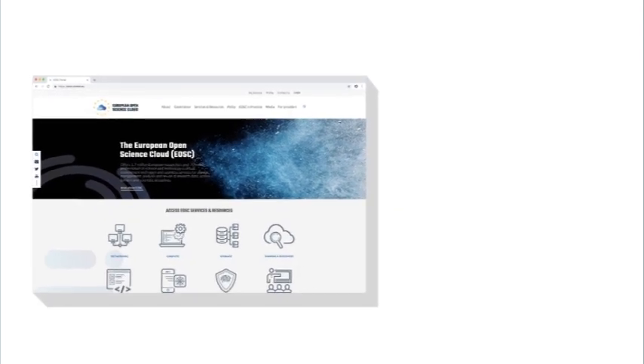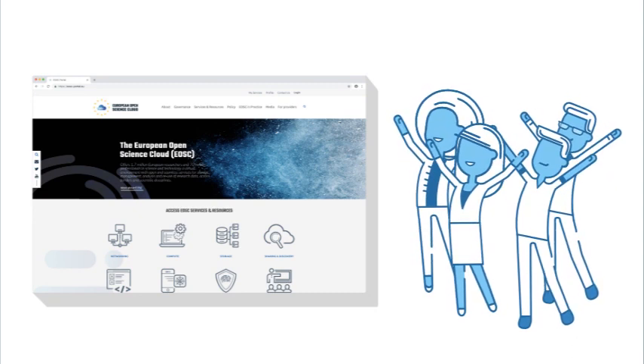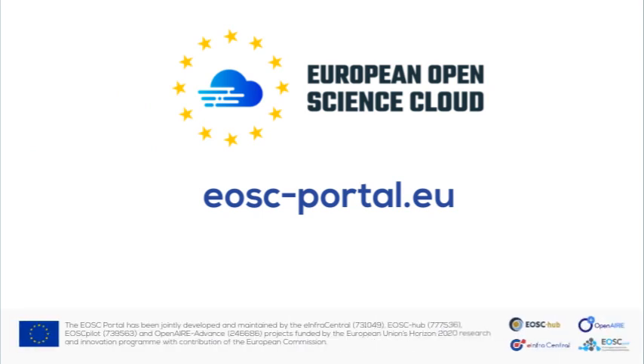The availability of these services allowed us to deliver a scientific result that had never been produced before, in the short timeframe of one month, which was unimaginable in the past. If you are interested, I invite you to go to the EOSC portal, enter the virtual lab, and replicate our experiment.